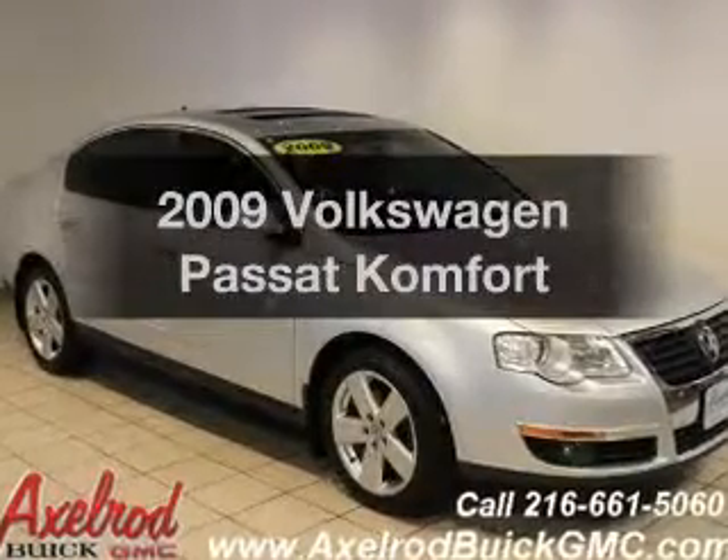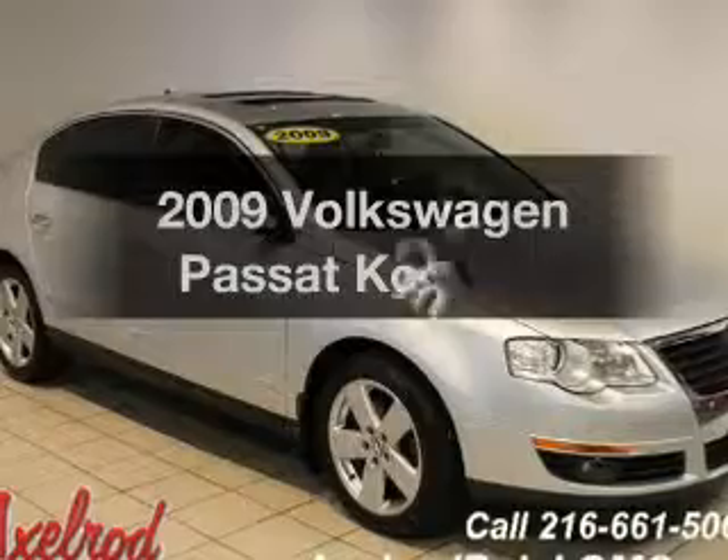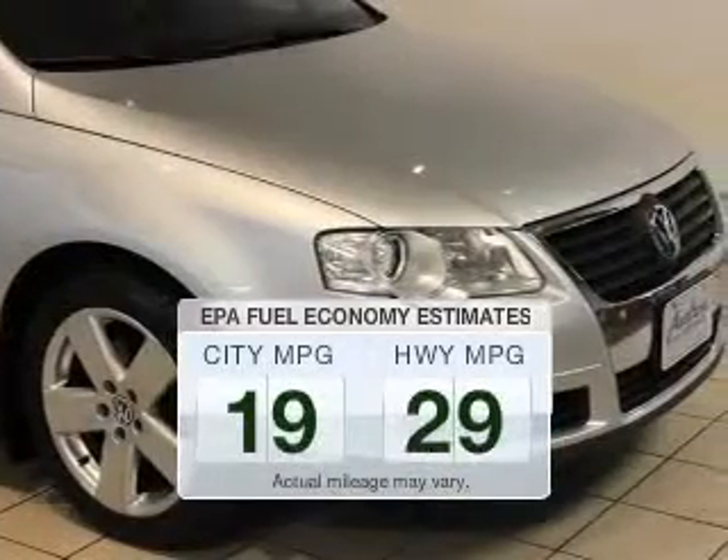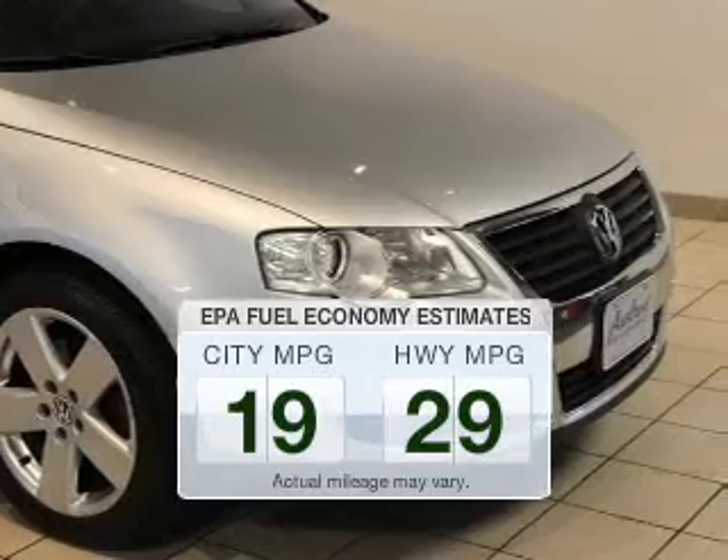Presenting the 2009 Volkswagen Passat — this is the set of wheels you've been looking for. Better gas mileage means better long-term driving, and this ride delivers with a great low fuel consumption rate.